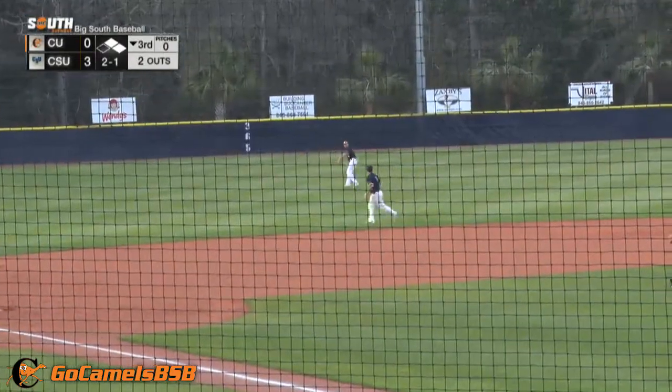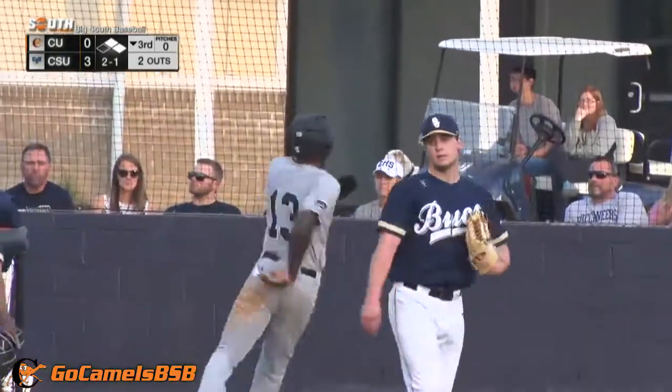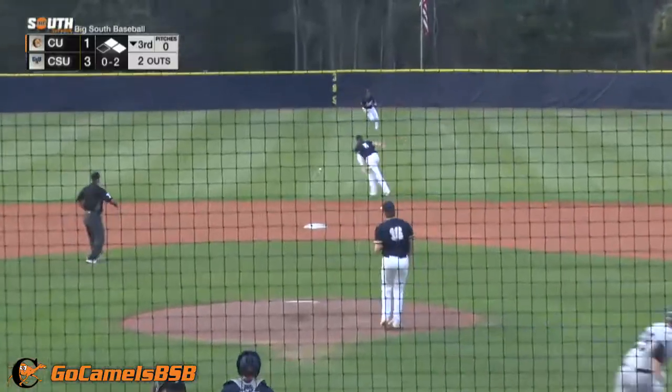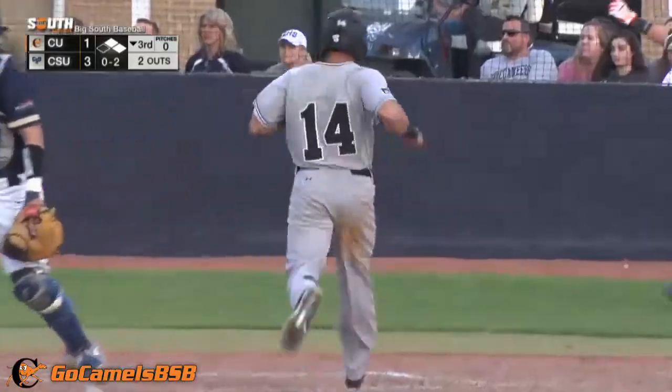Flying around third and coming home without a throw as the throw goes to third. Scoring is Myers. The 0-2 fastball, got a lot of play, and he lines it into center field for a base hit. Around third and scoring is Amedeus.